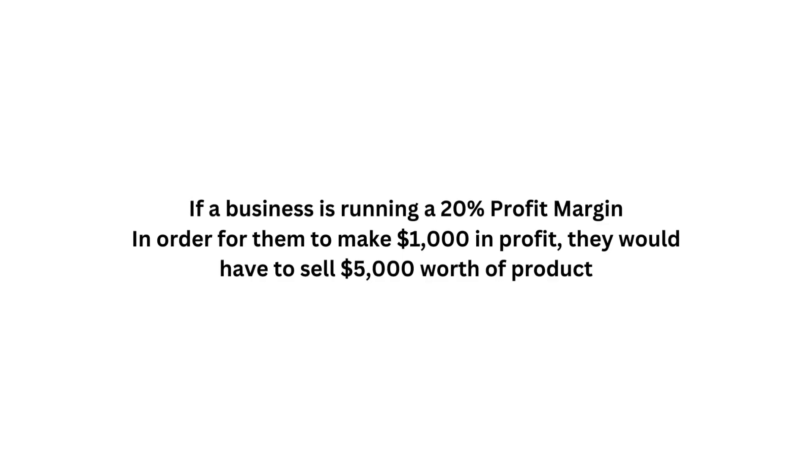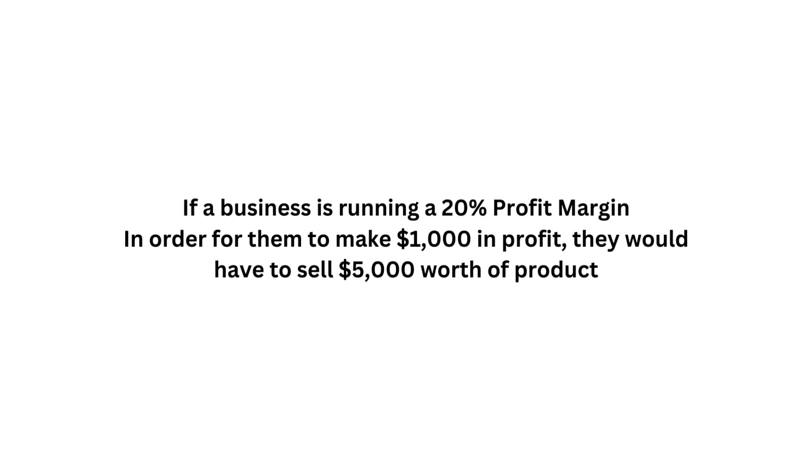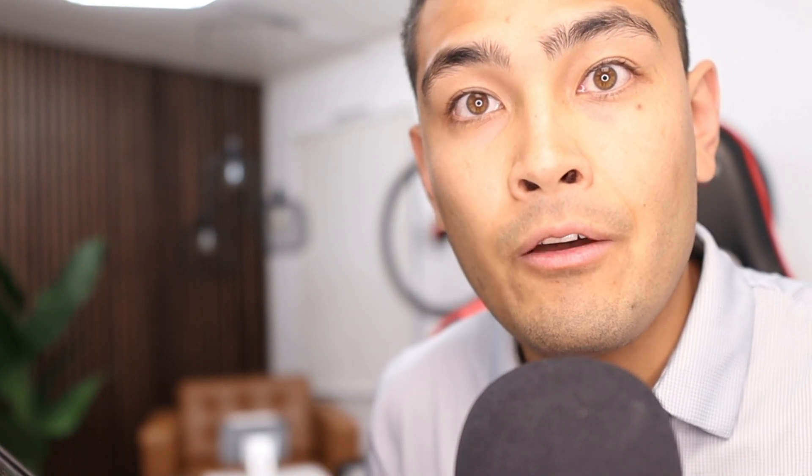If you're running a 20% margin, to make $1,000 worth of profit you have to sell $5,000 worth of product. That means five business days — five days your employees work and your business is open — are essentially wasted just to cover $1,000 in credit card processing fees. But if you use this point-of-sale system, you gain back those five days worth of business.